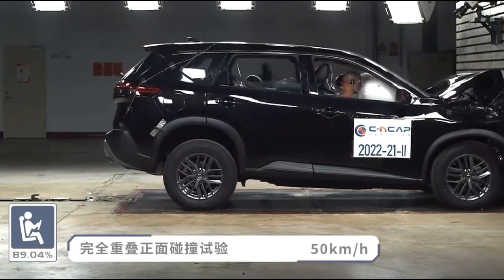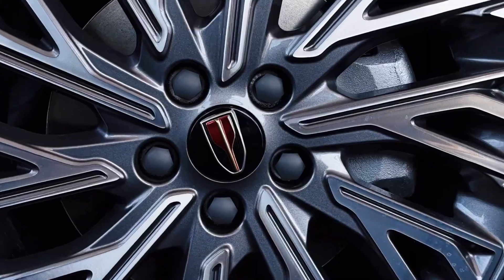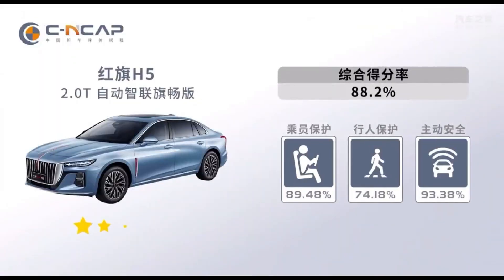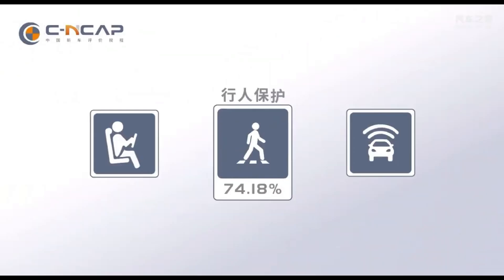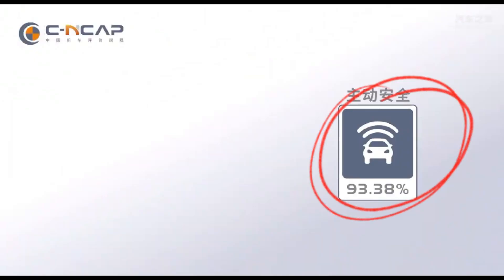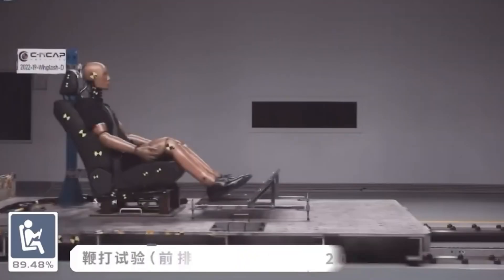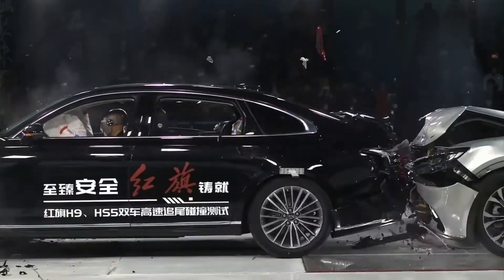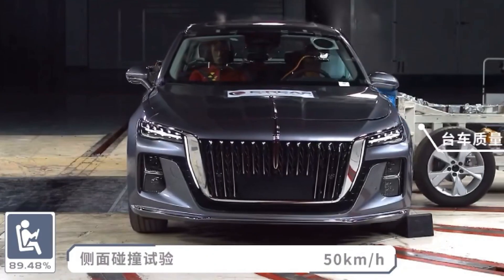But we mainly looked at crossovers. How about business sedans? The Hongqi H5 business sedan from China, a classmate of the Mercedes-Benz E-Class and BMW 5 Series, successfully passed Chinese crash tests, earning five safety stars. Driver and passenger protection was rated at 89.45%, pedestrian protection at 74.18%, and the performance of electronic assistance at 93.38%. Despite high ratings, experts noted an increased likelihood of injuries – during a frontal collision with an immovable barrier, an adult passenger and a child in the back seats may suffer chest and head injuries respectively. Overall, the car is no worse than its classmates.